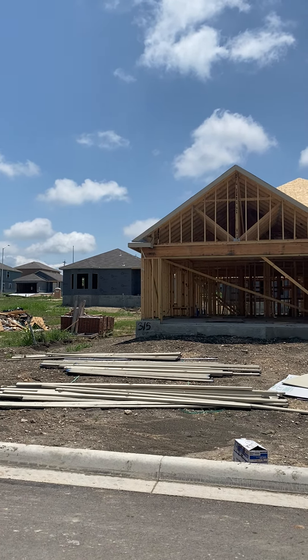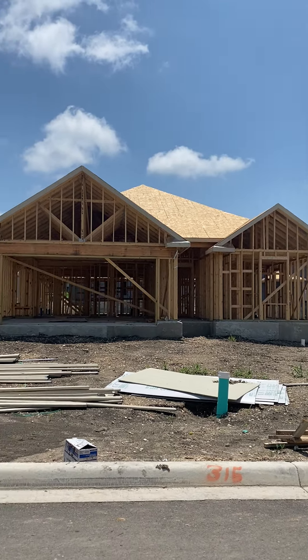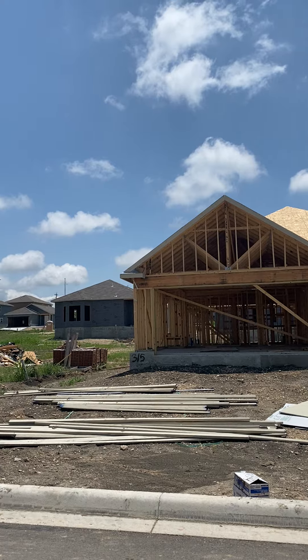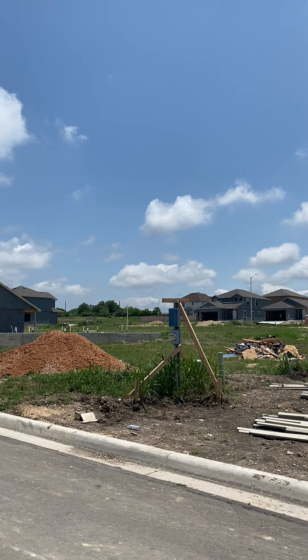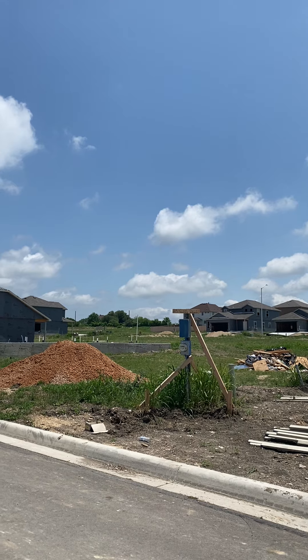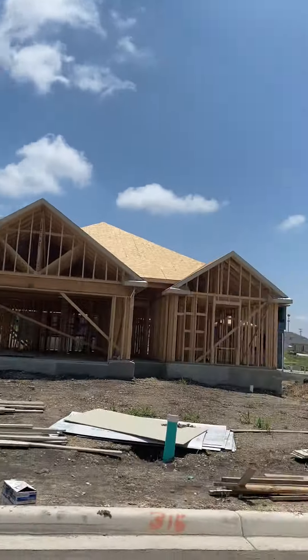We do a 55-foot wide lot — most builders only do 40 — so you have a bit more elbow room, about seven feet on each side. Then your neighbor has the same, so you get around 15 feet or more between homes. What's also nice is to the left of you there'll be a one-story home — it's sold to a lady who will be living with just her and her son. They'll have a one-story next to them, which is nice — they won't be overshadowed.